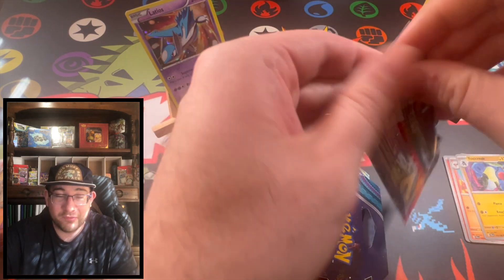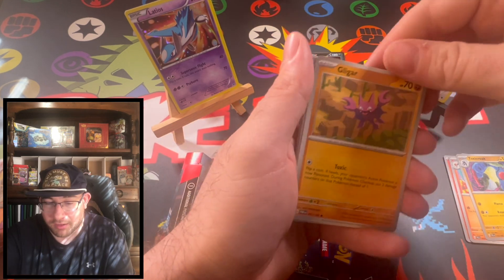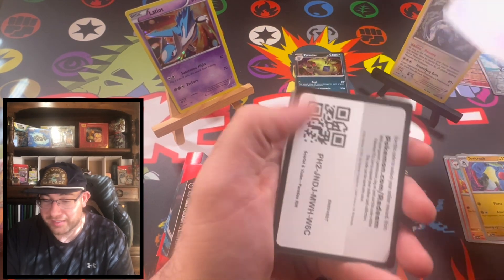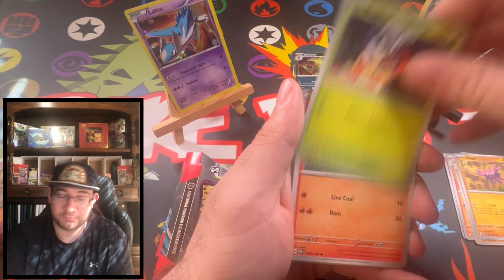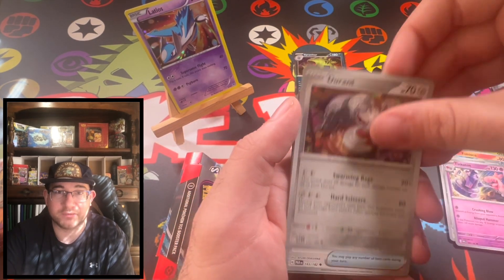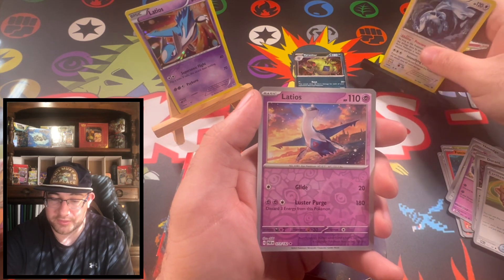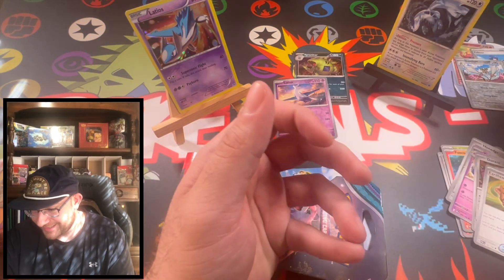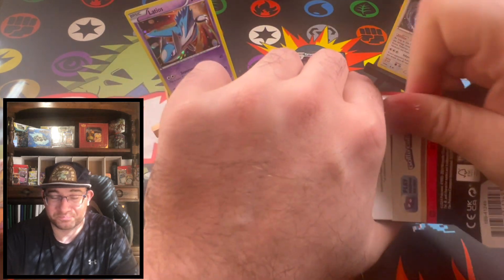I'm excited to move forward with my content. From here on out we're moving in the right direction. Once we get a thousand subscribers, we'll open that briefcase — it has packs from every video I've opened, one or two saved from each. We got a reverse — oh look at that, we got a Latios! Interesting. We'll put the Latios there since we already have one up.